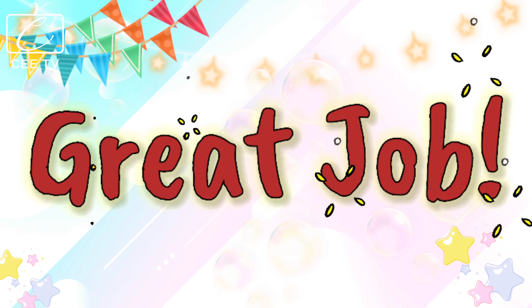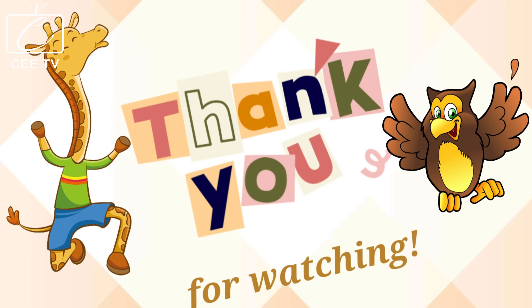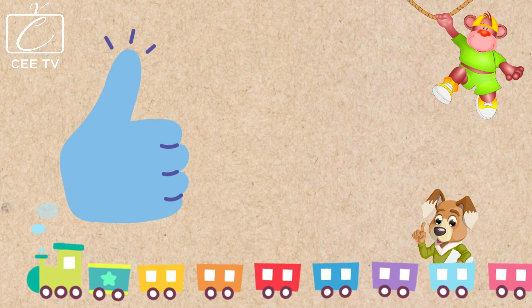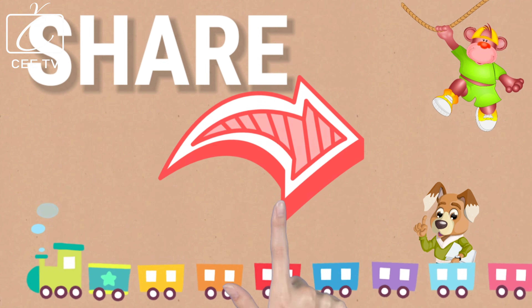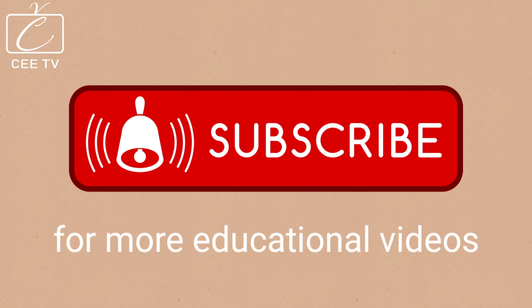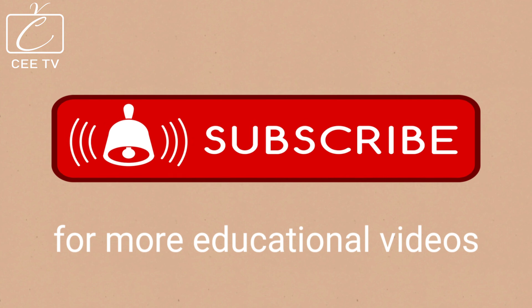You did a great job! Thank you for watching! If you like our video, please press the like button and share it with your friends! We will be posting more educational videos! Don't forget to subscribe! See you in our next video!